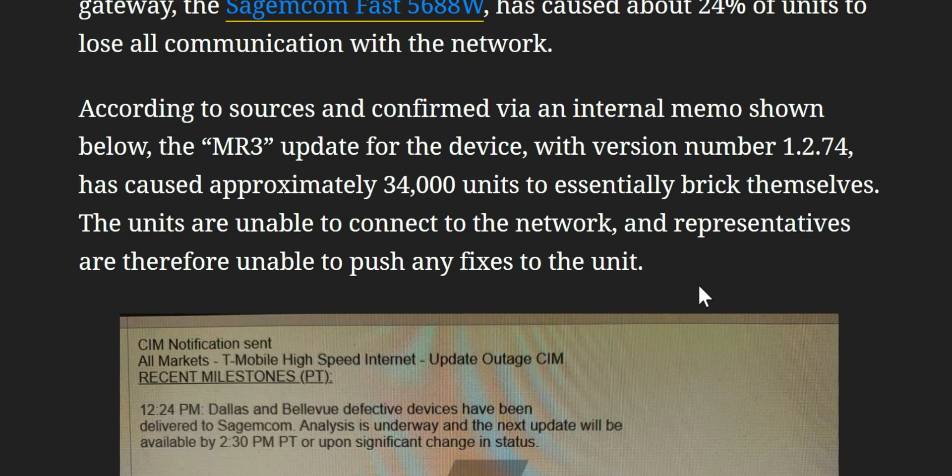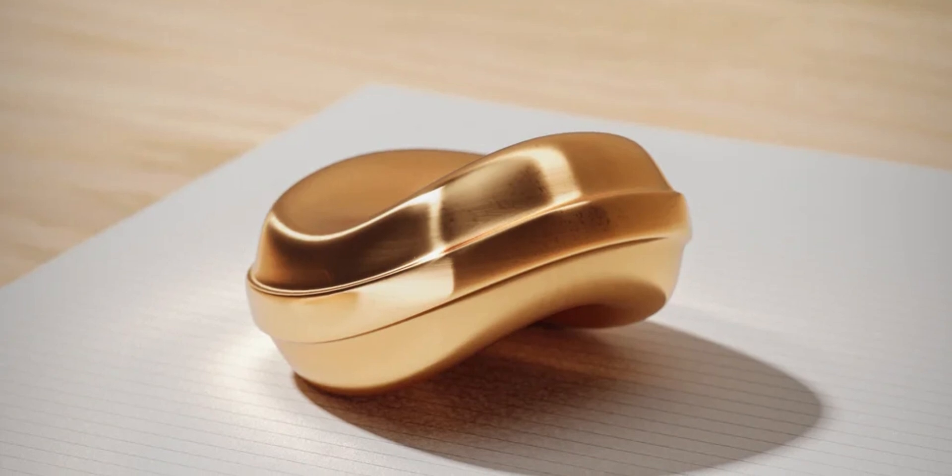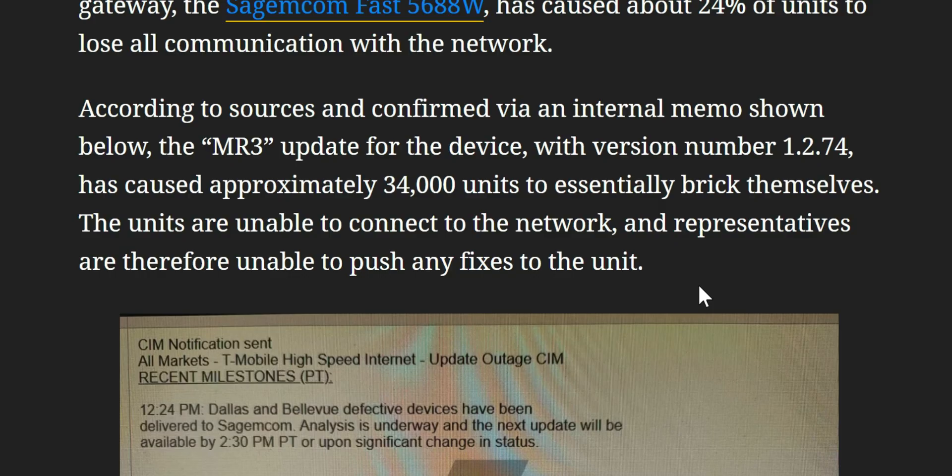According to sources, confirmed via an internal memo, the MR3 update with version number 1.274 caused approximately 34,000 units to essentially brick themselves. The units are unable to connect to the internet and representatives are therefore unable to push any fixes remotely. Basically this becomes a paperweight — a hard reset is not going to do it, so you have to send the old unit back in and they'll send you a replacement.